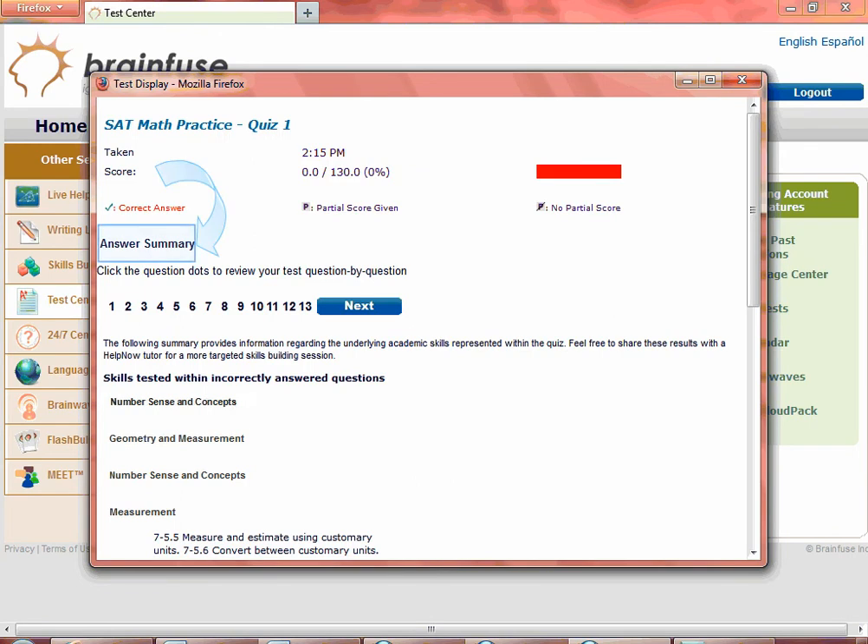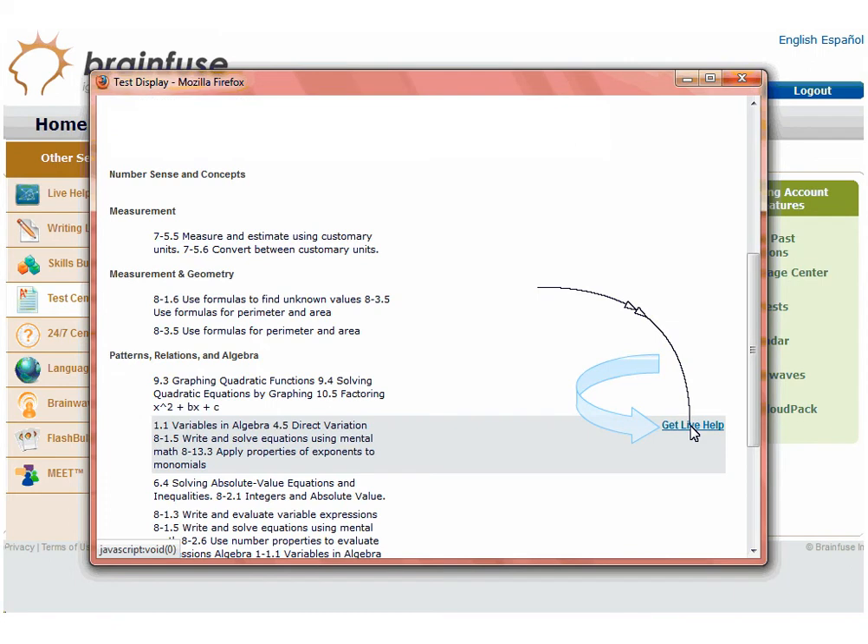This is the answer summary page, and not only can you view the skills that you need to work on, but you can connect directly to a live tutor. Click on Get Live Help to connect to a live tutor who will review the topic.